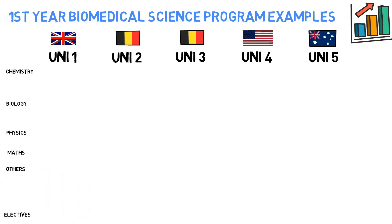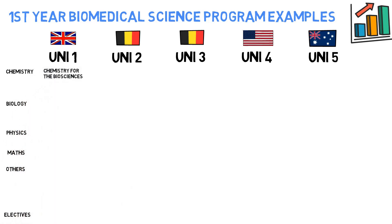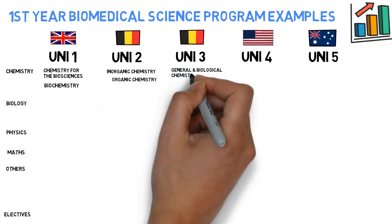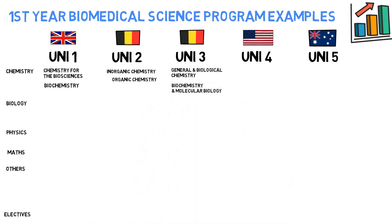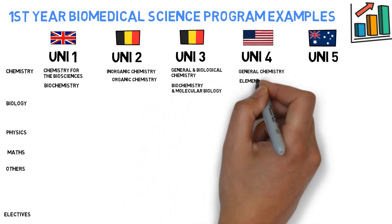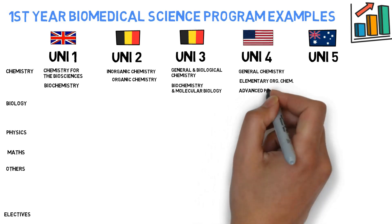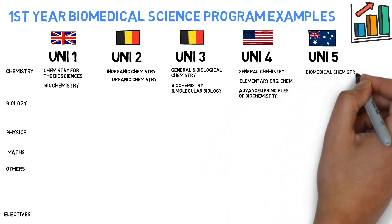The first example has Chemistry for the Biosciences and Biochemistry under the Chemistry category. The second example has Inorganic Chemistry and Organic Chemistry. The third has General and Biological Chemistry, and then Biochemistry and Molecular Biology. The fourth example has General Chemistry, Elementary Organic Chemistry, and Advanced Principles of Biochemistry. And in example five, there is Biomedical Chemistry.